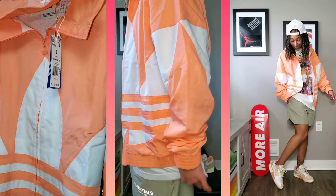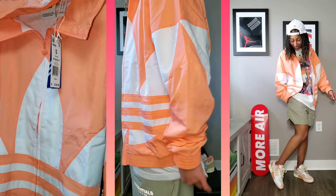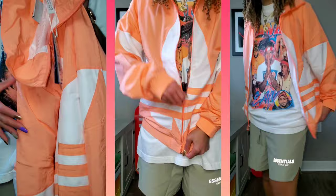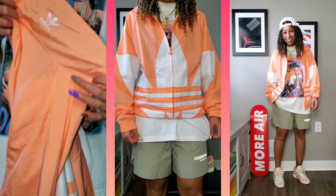Starting with the Adidas jacket first — it does not have a hood but it is a full zip windbreaker jacket, very lightweight. I went with the men's small. It retailed for $90 but brand new with tags off eBay for only $47. It's still nice and roomy even though it is a men's small.